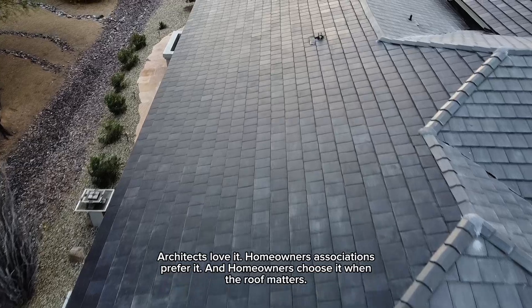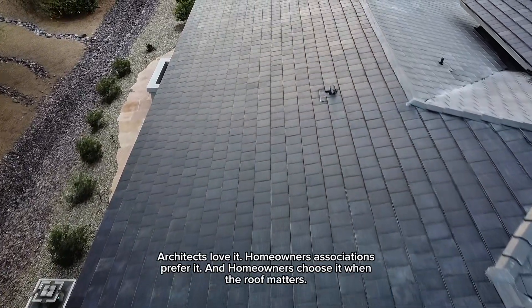Architects love it. Homeowners' associations prefer it. And homeowners choose it when the roof matters.